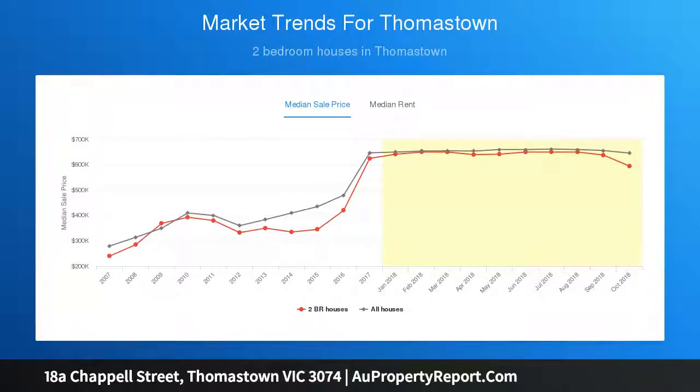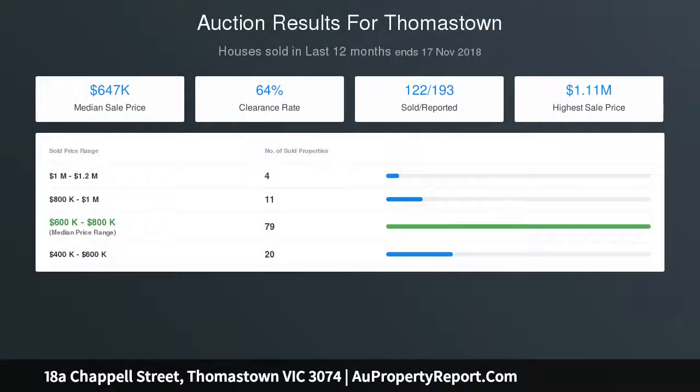Sports, recreation, and parklands are at the end of the street. A due diligence checklist for home and residential property buyers is available at www.consumer.vic.gov.au.